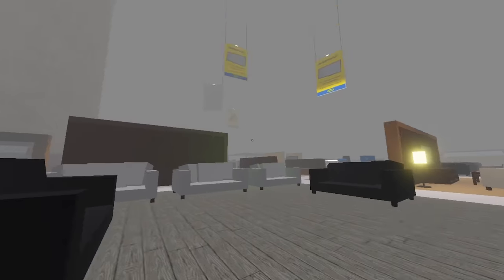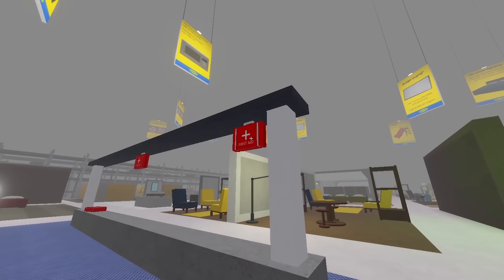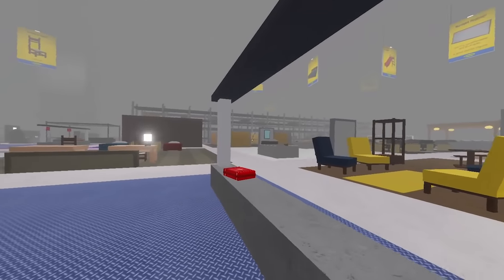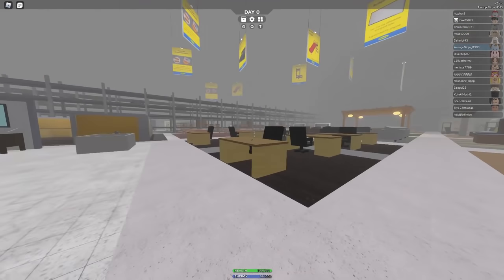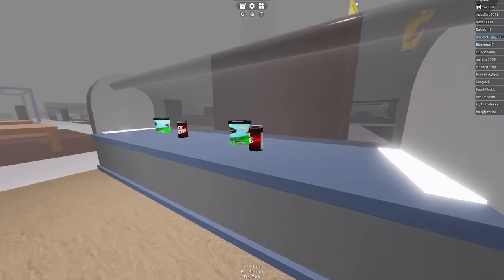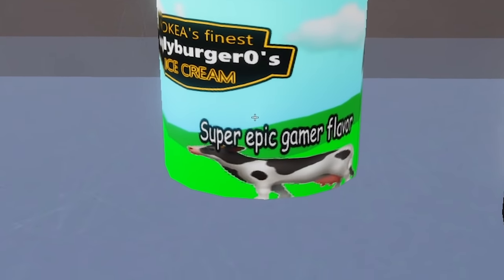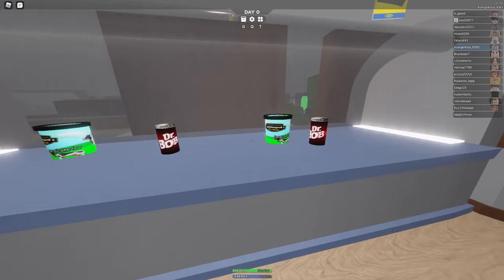Okay, all right, so there's all these med kits up here so I guess we'll grab a few of those. I don't know why I need a med kit for shopping at IKEA but I guess anything can happen. All right, what else is there — Dr. Bob and ice cream, super epic gamer flavor.